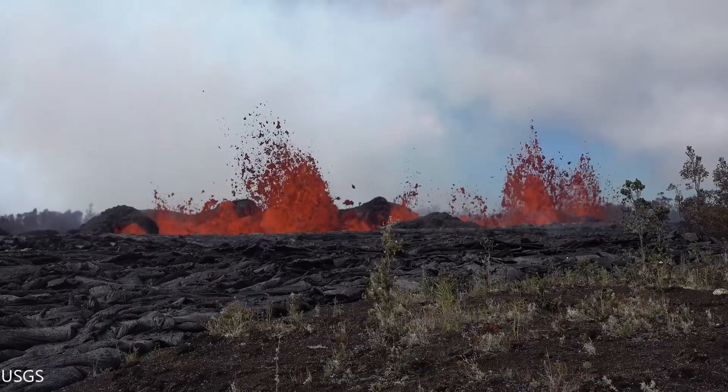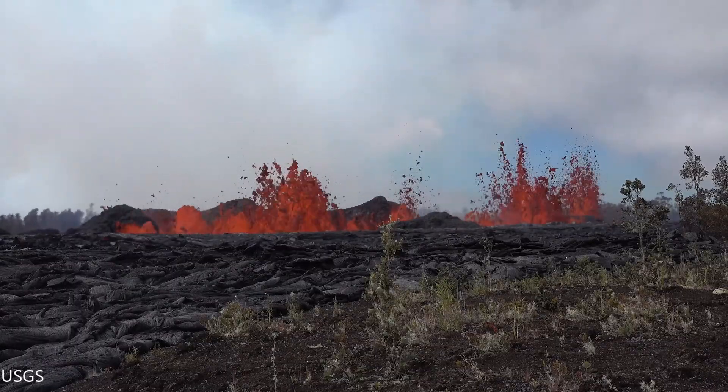Now here is some close-up footage by the U.S. Geological Survey of the current eruption site. Enjoy.